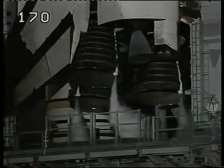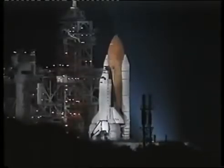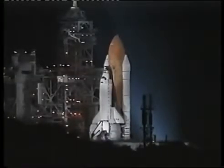LH2 pressure is 87. All systems aboard Columbia continuing to look very clean. 90 seconds away from launch. Chandra is the next of NASA's series of great observatories, following the Hubble Space Telescope and the Compton Gamma Ray Observatory. Liquid hydrogen tank being pressurized for flight.